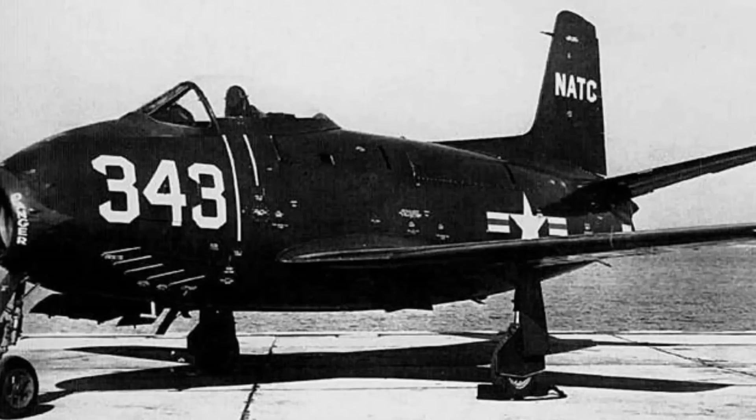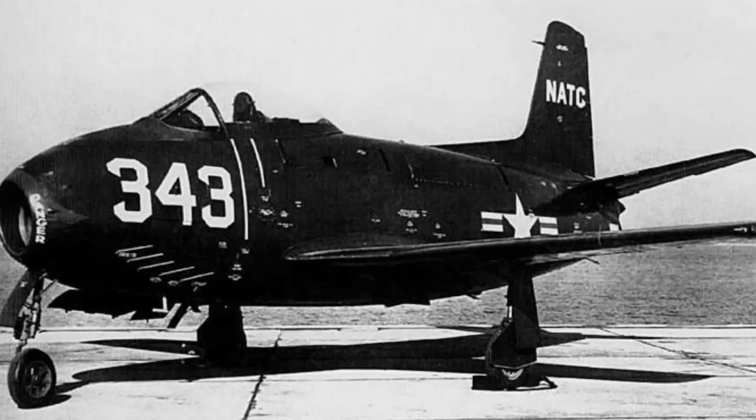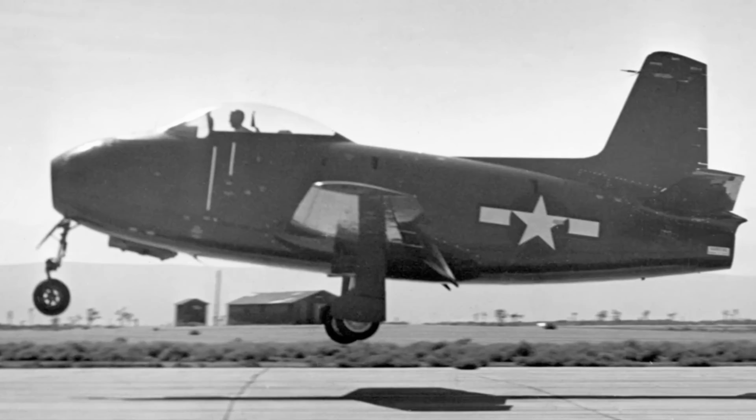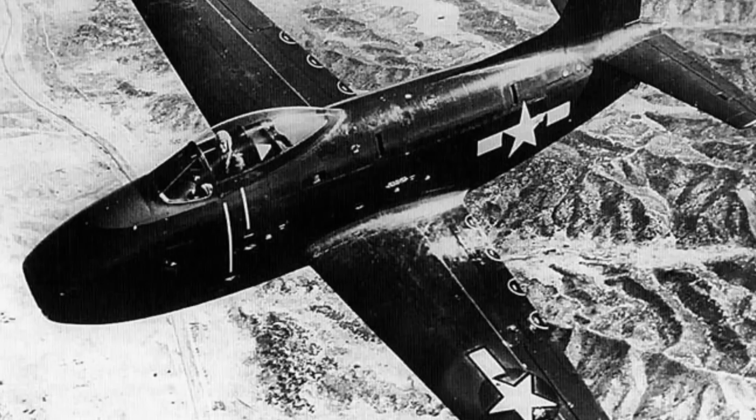For the latter, and because of the desire of the Navy to get a jet into service as soon as possible, North American largely went with what they knew, which was the P-51 Mustang — probably not a bad basis for building a new fighter. Like the P-51, the new FJ-1 had a frameless teardrop canopy, a cockpit mounted high up in the fuselage to give the pilot excellent visibility, and thin straight wings.